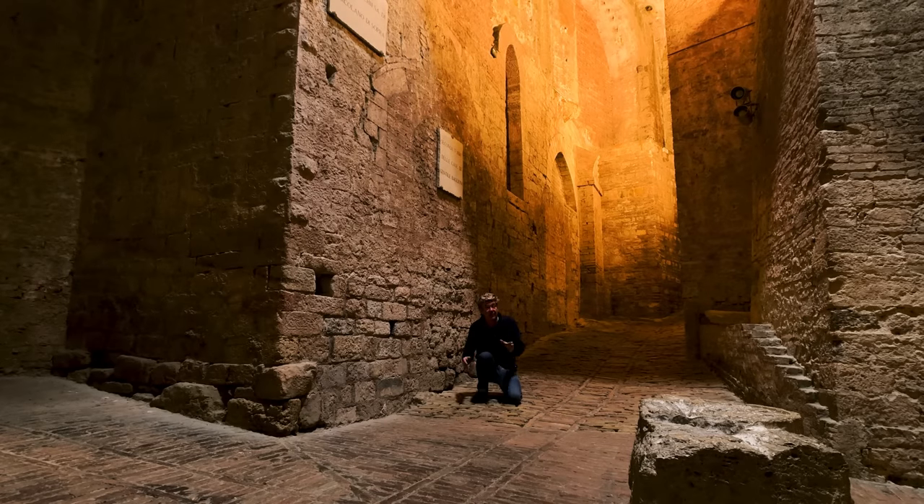In Italy, if you were wealthy in the 16th century, what you did was build a tower. It's like boats — it doesn't matter how big yours is, someone's got a bigger one. And this area has been preserved because what they didn't do is flatten everything; they just built on top.